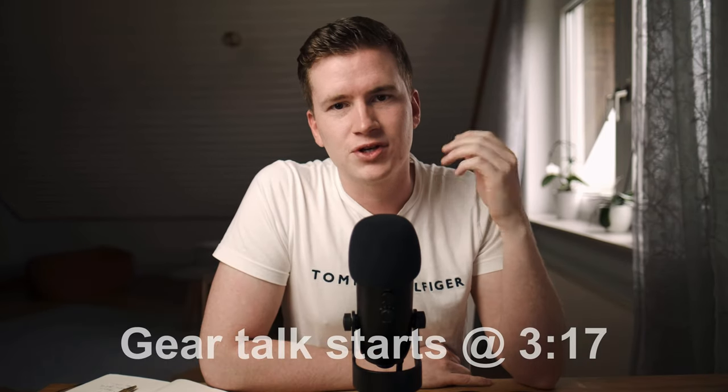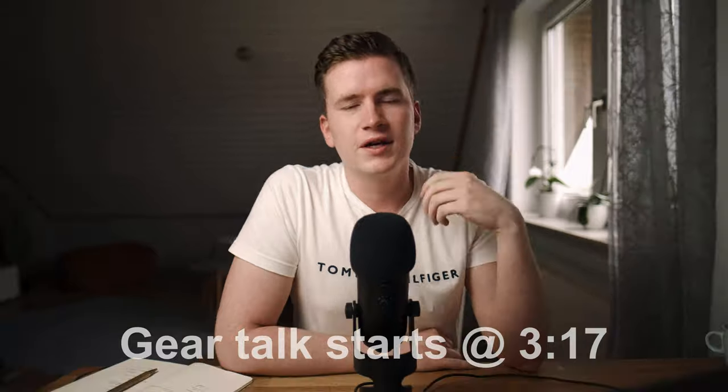Before we get into the gear, let's just take a quick minute to establish what EDC actually means. EDC stands for everyday carry — basically the daily essential items that you don't leave home without. For most people that's their phone, wallet and keys, but there is so much more useful stuff you could carry and the sky is pretty much the limit.